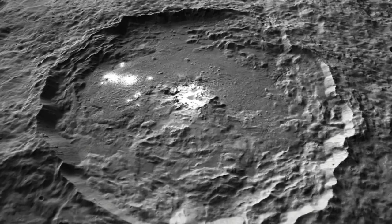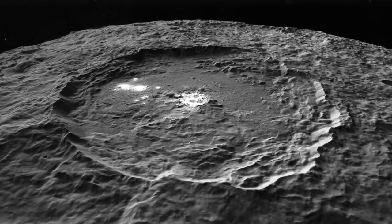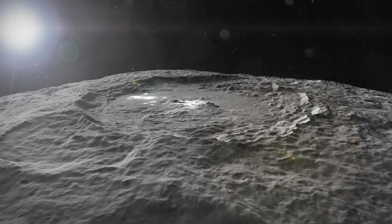So Ceres is still an active body, and we still have a lot of questions about what processes are modifying Ceres' surface over time and what that tells us about the internal nature of Ceres and how it actually formed.